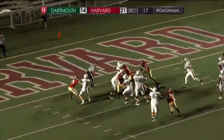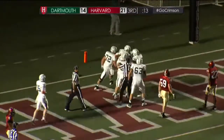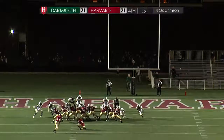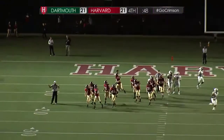Handoff to Bramble, gets up the middle and into the end zone. Touchdown, Dartmouth — Kyle Bramble, his first touchdown of the season. He does have a couple of blocks this season for Dartmouth. The ball down, the kick is up, and it is through. And Harvard takes the 24-21 lead.